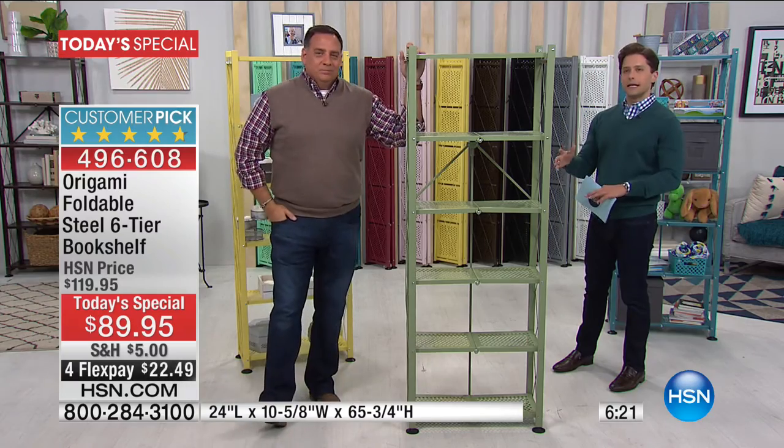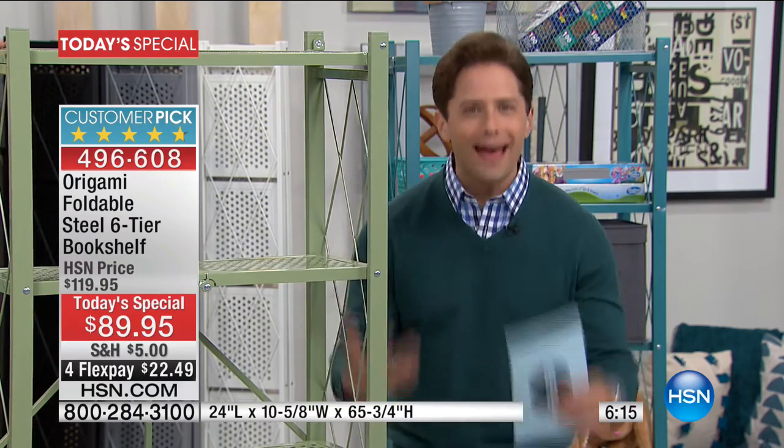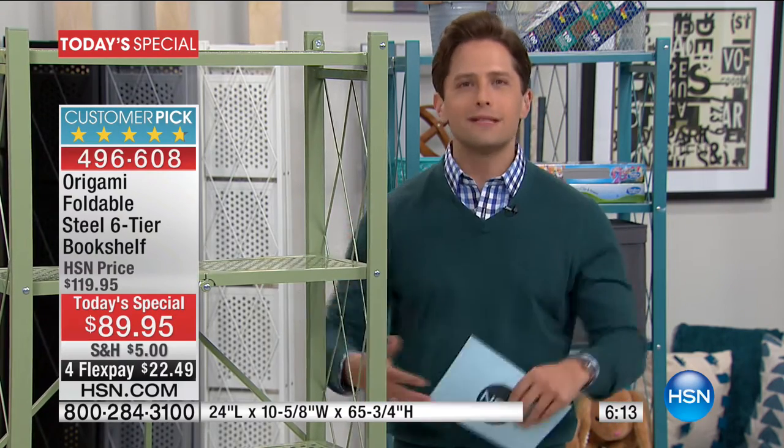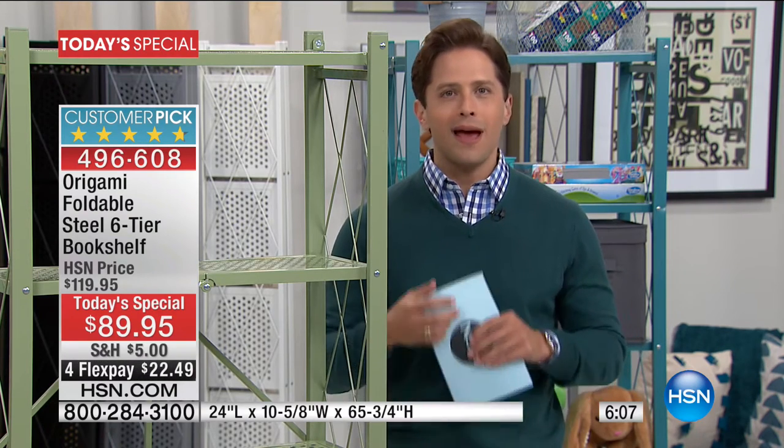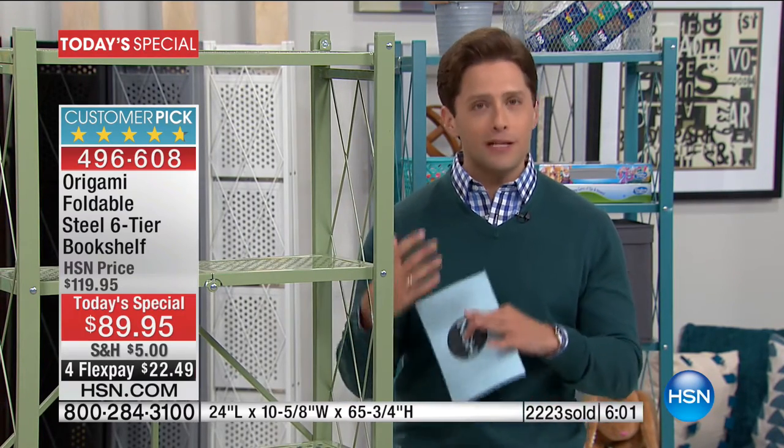Origami started as utility garage storage shelving. It was so easy and so dependable, and after thousands and thousands of customers came to us and said, 'I want some in my home — I'm tired of particle board, I'm tired of parts and pieces, I want something I can move easily, break down easily, transport from home to home,' Origami perfected it with this six-tiered bookshelf.